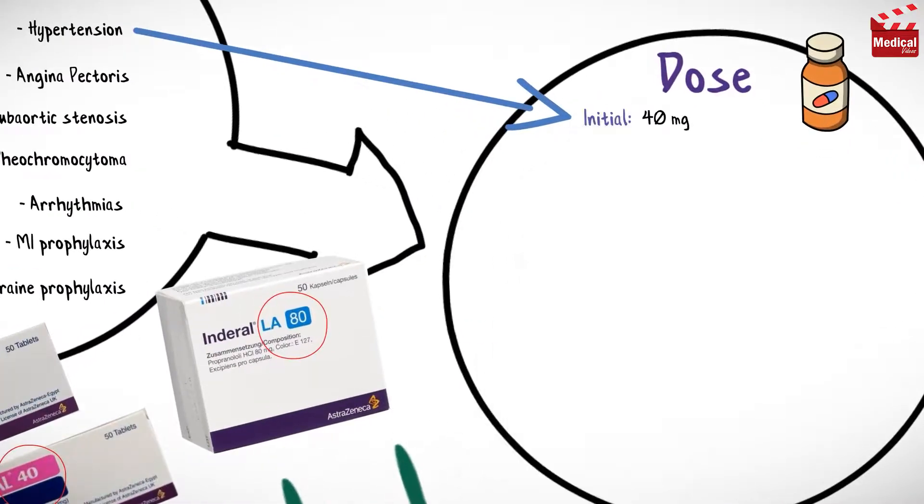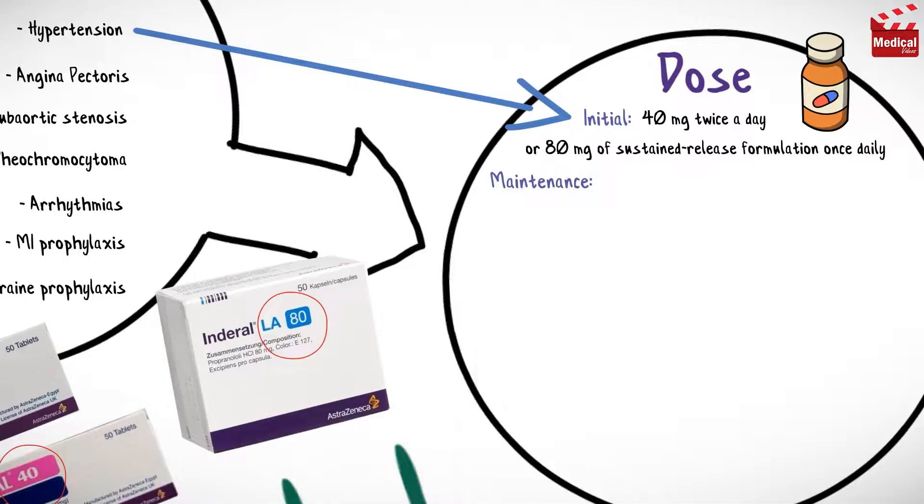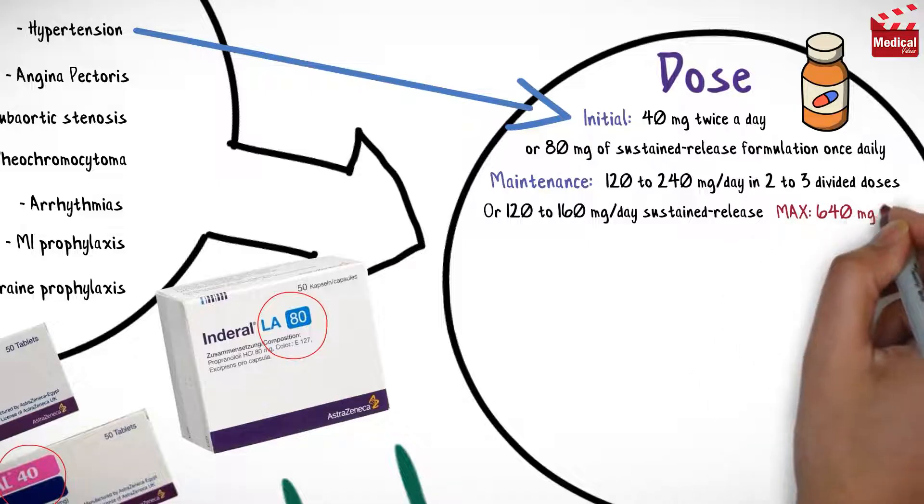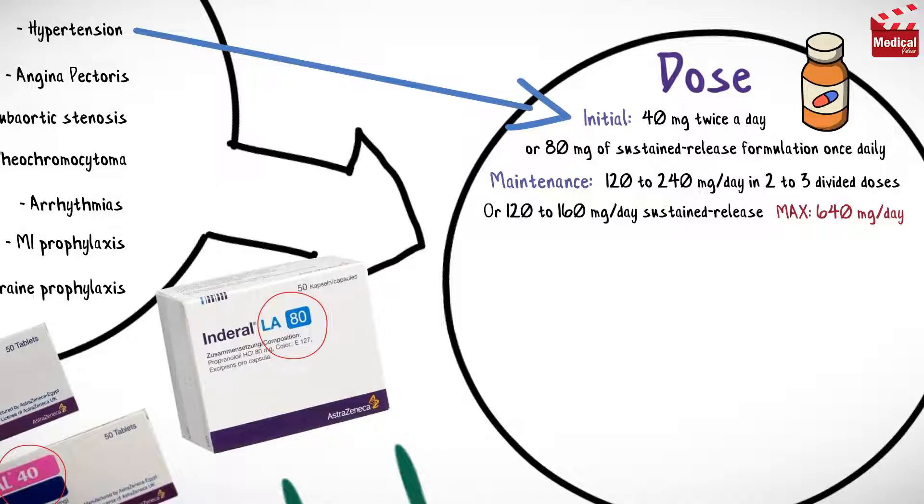The usual initial dosage for hypertension in adults is 40 milligrams twice a day or 80 milligrams of sustained release formulation once daily. The maintenance dose ranges from 120 to 240 milligrams per day in two to three divided doses, or 120 to 160 milligrams per day as sustained release formulation, with a maximum dose of 640 milligrams per day.